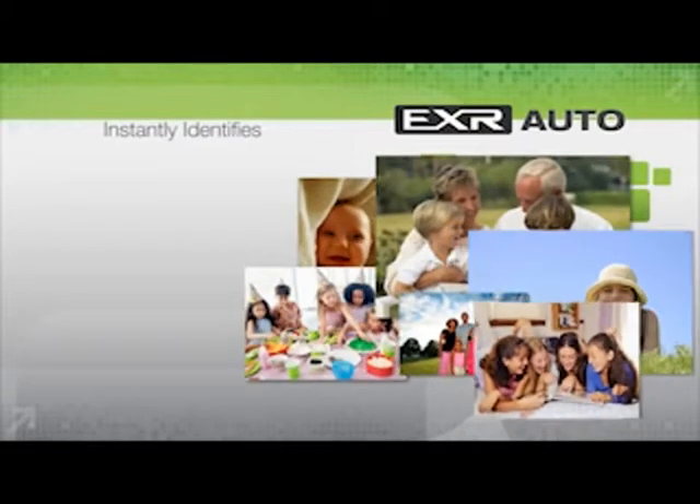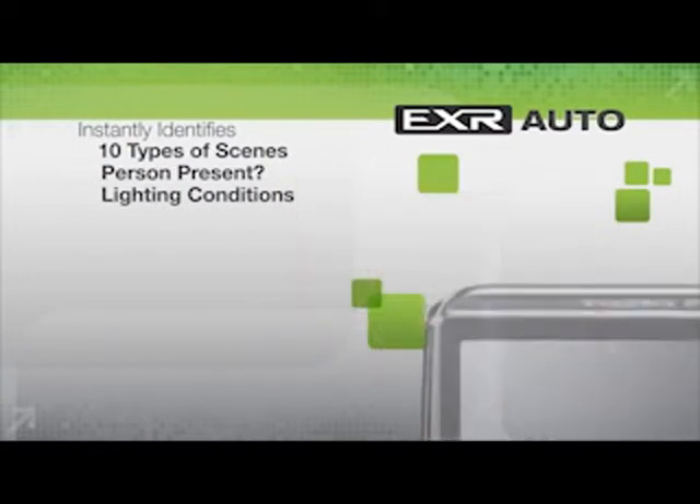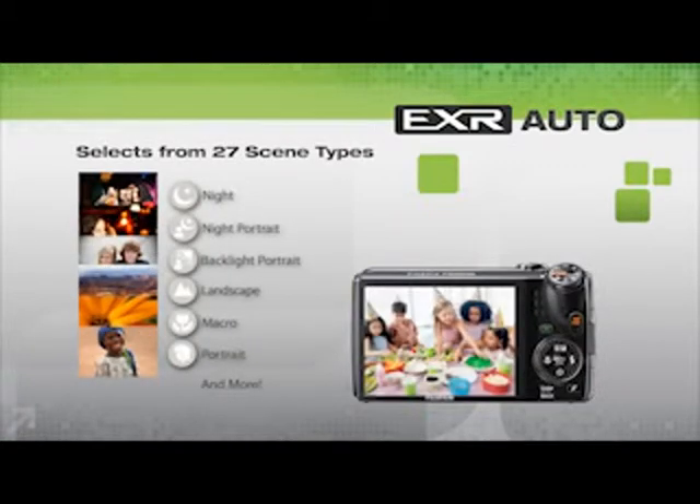Fujifilm's EXR Auto technology instantly identifies 10 types of basic scenes and calculates if a person is present and how much light is available. The camera then selects from 27 scene types and fine-tunes to deliver stunning shots the first time, every time.